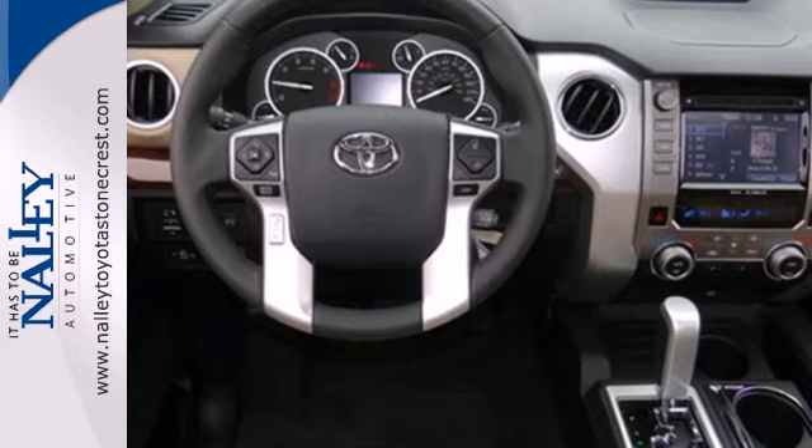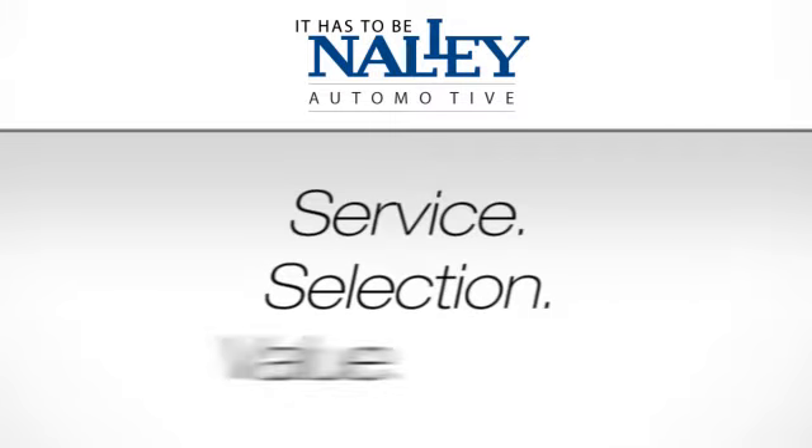Come in for a test drive today. Service. Selection. Value.